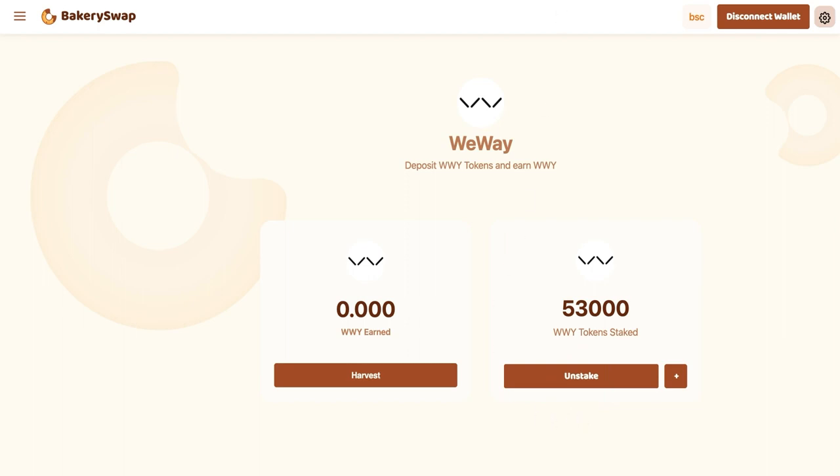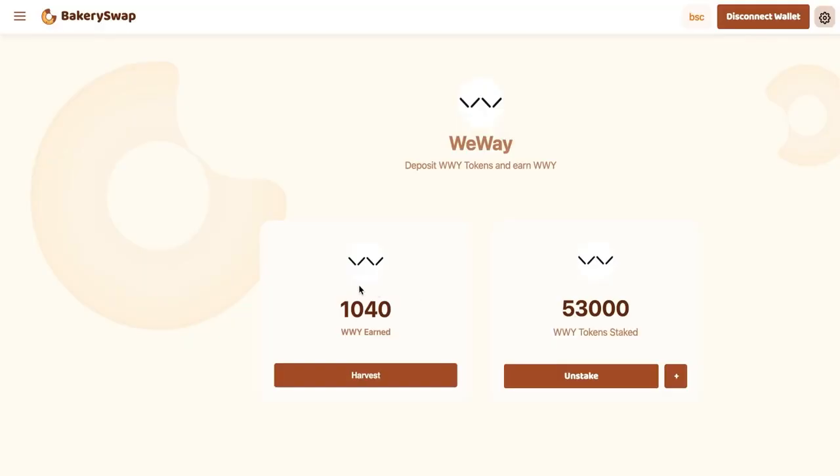So friends, our tokens are staked. But to show you all the way through, let's take 24 hours to check how many tokens we managed to earn. Hello to everyone — it's been 24 hours for me and a couple of seconds for you. You can see that in 24 hours I have gained just 1,040 WWY. It's such a great passive income, and most importantly it is guaranteed. As long as this offer from BakerySwap is active, I will send my free crypto assets here to staking.